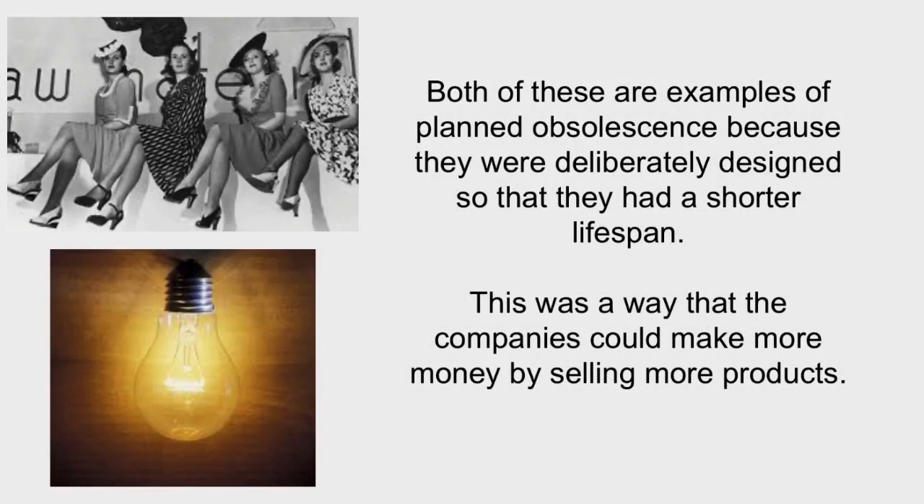A similar thing happened in the 1920s when light bulbs got better and better and started lasting longer, sometimes up to two and a half thousand hours. Some of the big companies got together and decided that they would limit the lifespan of light bulbs to one thousand hours, meaning that people would have to buy more. These are both examples of planned obsolescence — designed to have a shorter lifespan than they normally would. It's very clever because companies convince people they can no longer do without the product, and they're also very clever at getting the public to trust them even while deliberately shortening a product's lifespan.